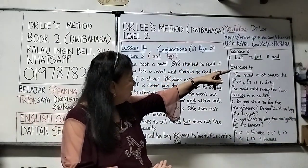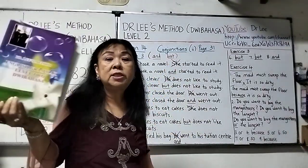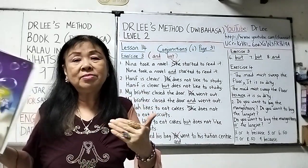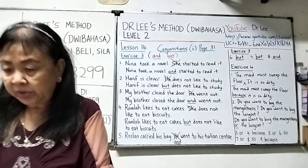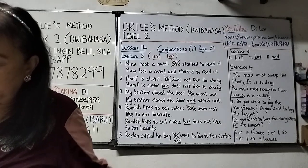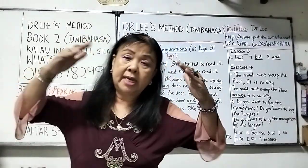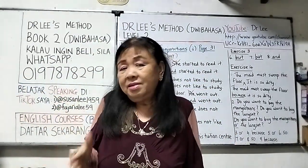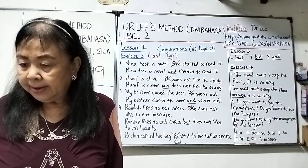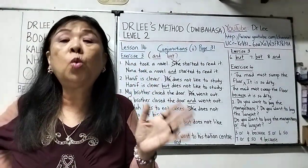Now if you have this book, you can turn to page 31. If you don't have this book, it's fine — just listen, because I'm going to read out the questions and discuss the answers. Number six: 'Mr. Lee was sick. He did not go to see a doctor.' Logically if you are sick you see a doctor, but he did not — therefore we use 'but': Mr. Lee was sick but did not go to see a doctor. Saying 'but he did not go to see a doctor' is also okay.